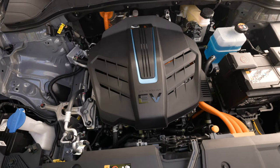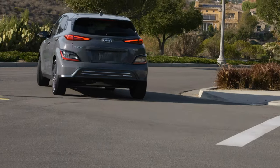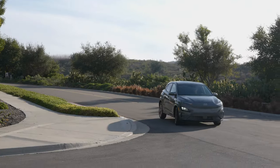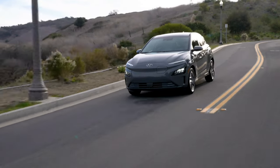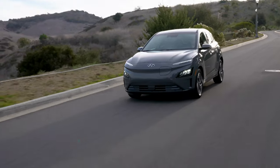When fully charged, it will deliver a range of approximately 258 miles, which is a pretty solid number and on par with competitors such as the Chevy Bolt EV, Kia Niro EV, and Volkswagen ID4. The Kona delivers over 100 miles more range than the Nissan Leaf and Mazda MX-30. EPA estimates the Kona Electric to get a combined rating of 120 miles per gallon electric.